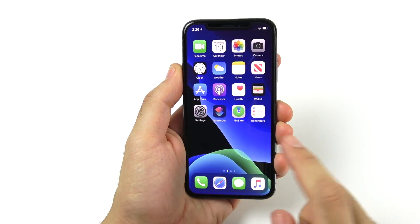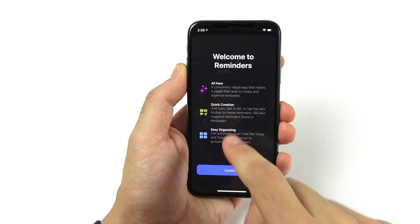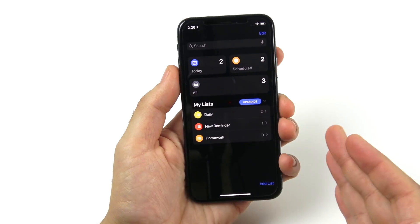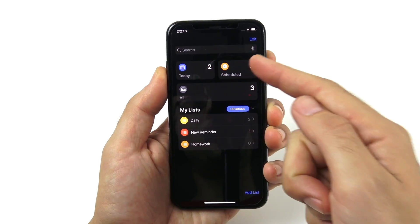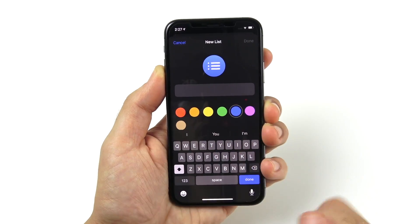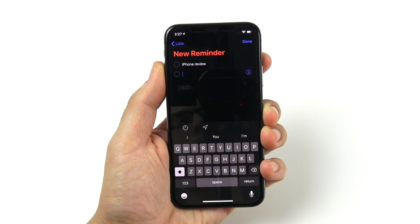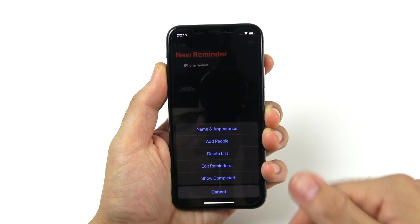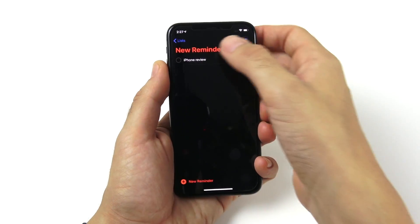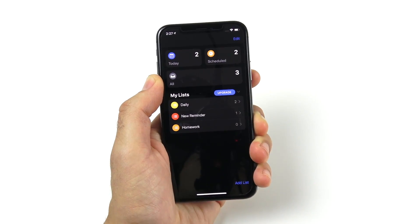You're also going to love the new updates to the Reminders application. Welcome to Reminders — it's a completely redesigned application with quick creation and easy organization tools with new smart lists. You can see automatically a very different UI: we have Today, Scheduled, All, Daily, New Reminder, and Homework. We can add lists and change colors. If I hit New Reminder, I can quickly create one. It gets a nice overhaul, and if you haven't used Reminders before, you might actually enjoy it now in iOS 13.